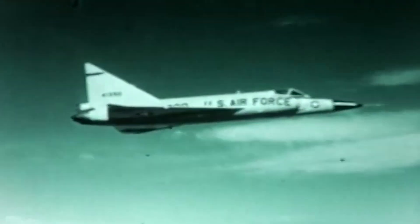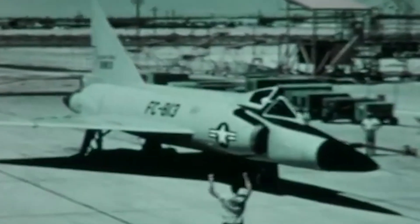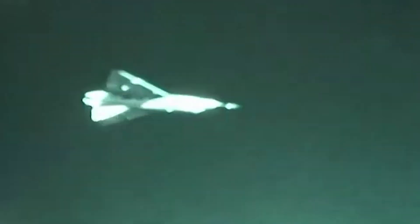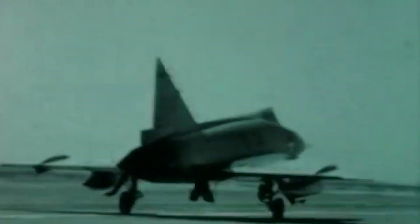Although the redesigned F-102 was now able to break the sound barrier, it could do so only marginally. Not only did it become evident that the aircraft struggled to sustain such speeds, but there were concerns about its performance at high velocity, particularly its maneuverability and fuel consumption. Yet, with time of the essence, the Air Force gave the go-ahead for the aircraft's production despite its deficiencies, and it became the F-102A Delta Dagger, commonly known as the Deuce.